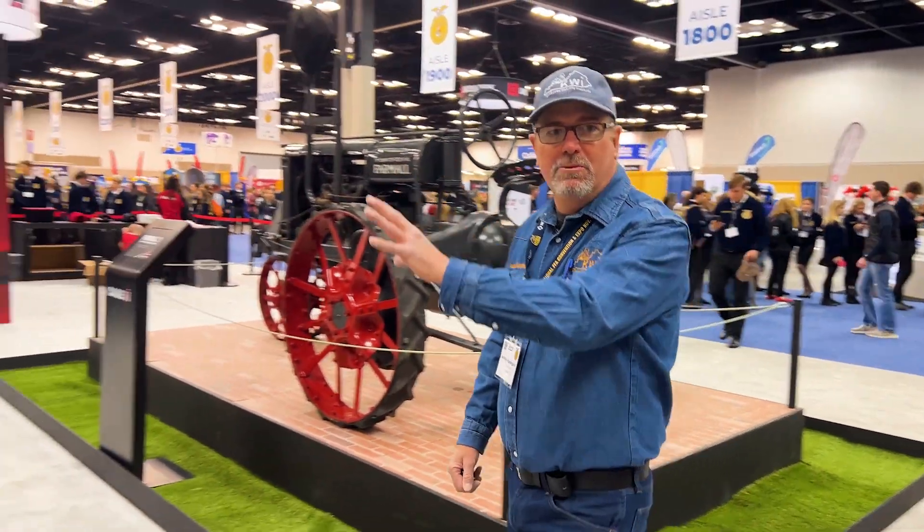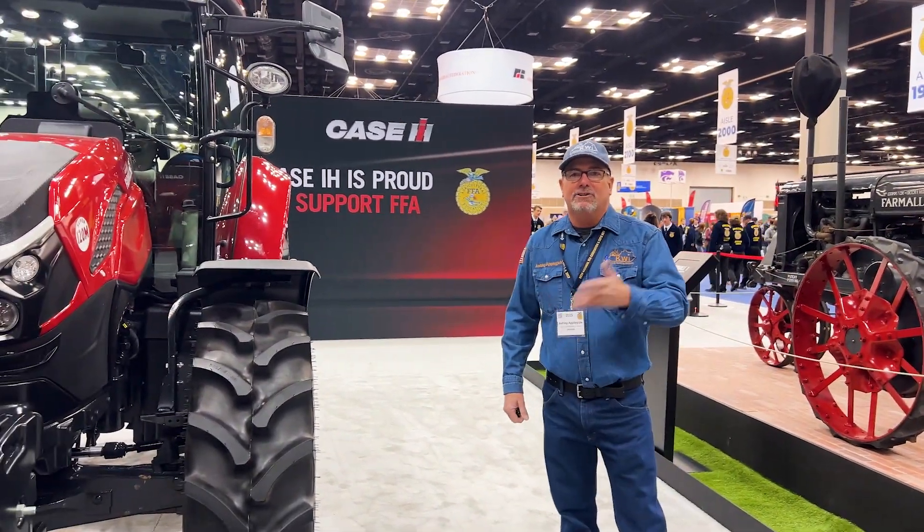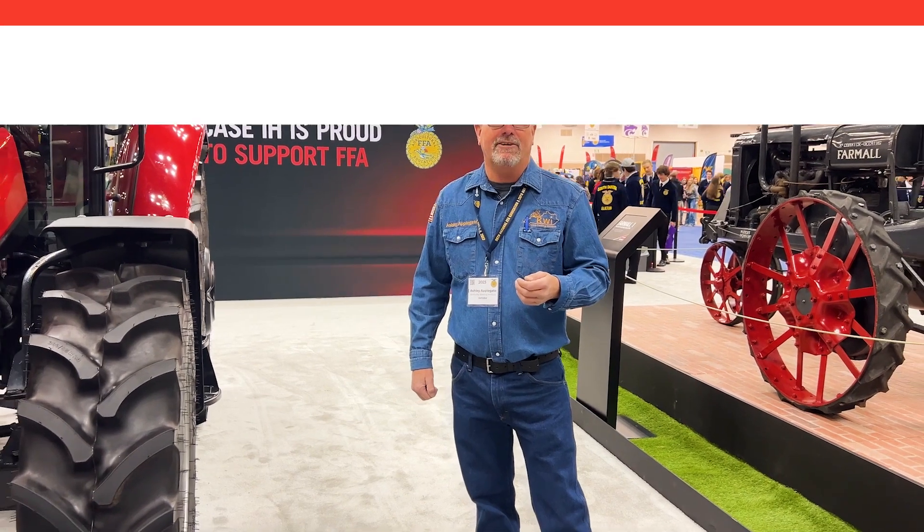Ashley Applegate with Kentucky Welding Institute here at Case IH. We love the tradition they have and the way they bring the old into the new, especially with the new models that have the older type of insignia. We're going to talk with some folks at Case IH and let them tell you the opportunities they have if you want to work on the road or remain local in agriculture.